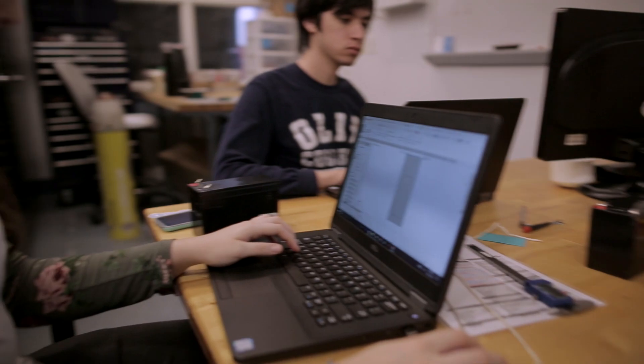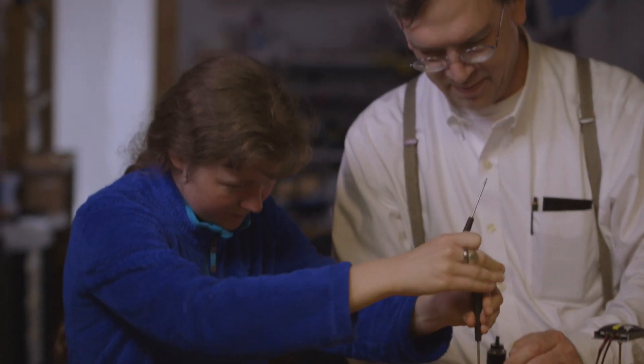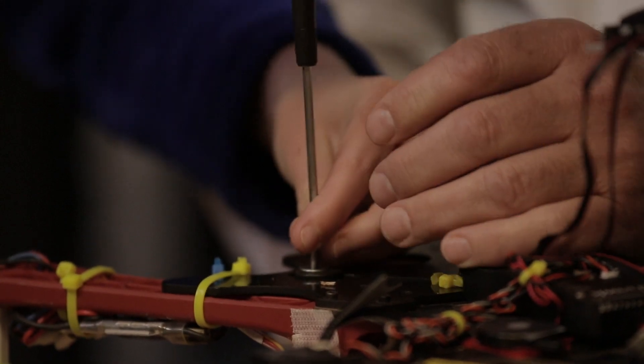The students work on all parts of the project. They work on design and fabrication of the robot, they work on the programming, they work on sensor selection, validation and testing. I don't require that the students have prior experience with any of this. My attitude is that if you are willing to learn, I'm willing to teach you.